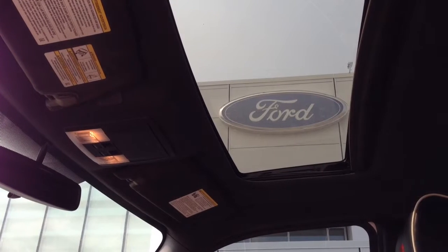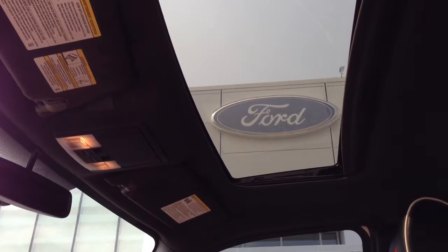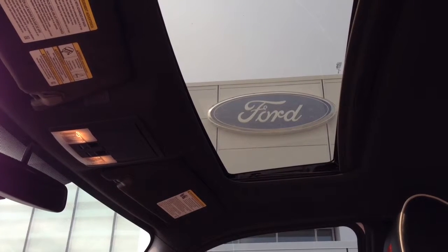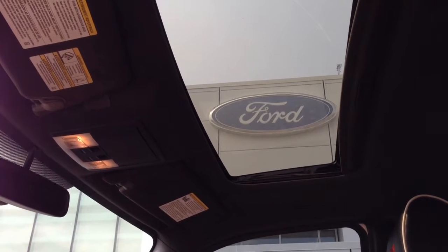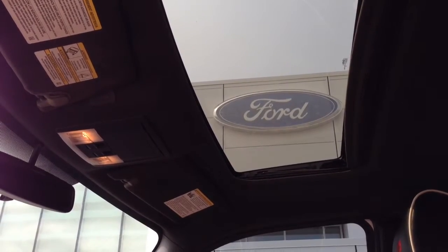Above, a power moonroof provides lots of light for sunny kilometer after sunny kilometer, with both slide and tilt features and controls on the opposite side of the map lights. The rear view mirror is automatic dimming. My name is David van der Leek and I work at Sherwood Ford in Sherwood Park, Alberta. I can be reached at 780-640-1758 or you can review our inventory online at www.sherwoodford.ca.